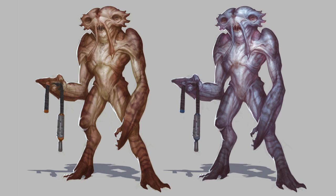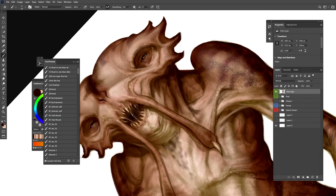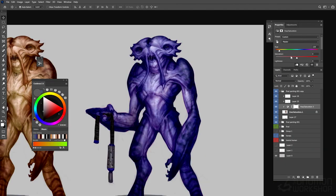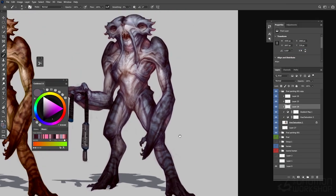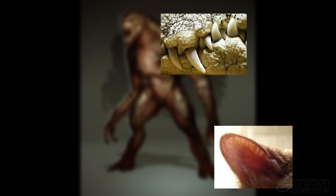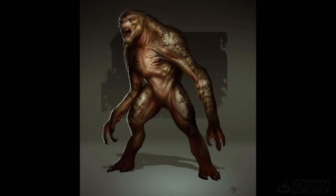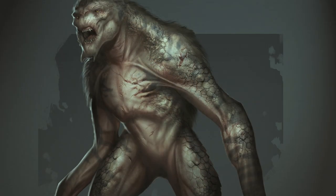In Volume 1, we set up the foundation of all of our designs, including silhouette exploration, and line and value. Now, as we move into Volume 2, we're going to explore color options and ideation, getting the proper material read of all the organic textures we choose, as well as selecting photographs to use as photo textures to implement in our designs to get what we consider a more photoreal finish on our conceptual designs.